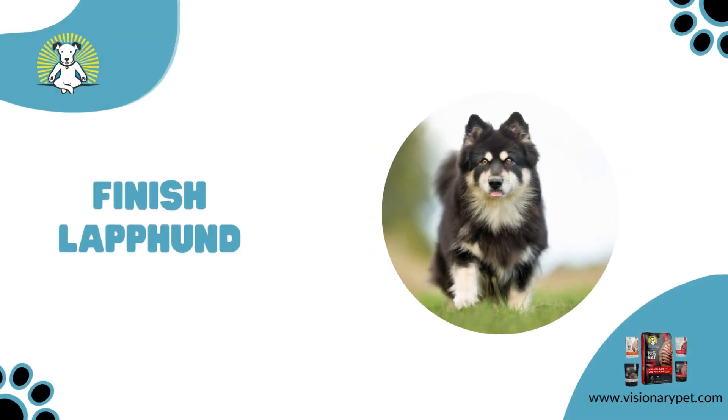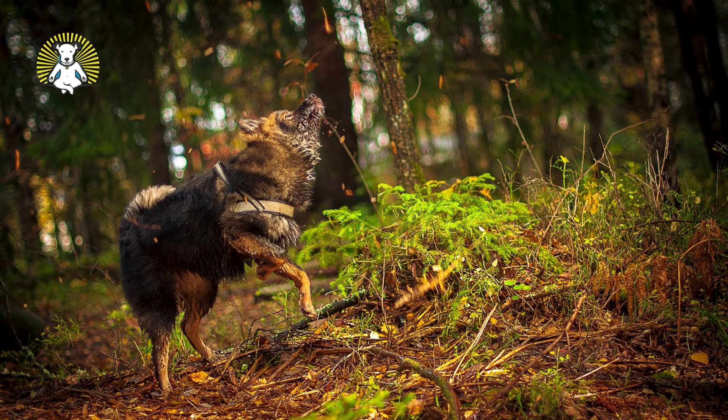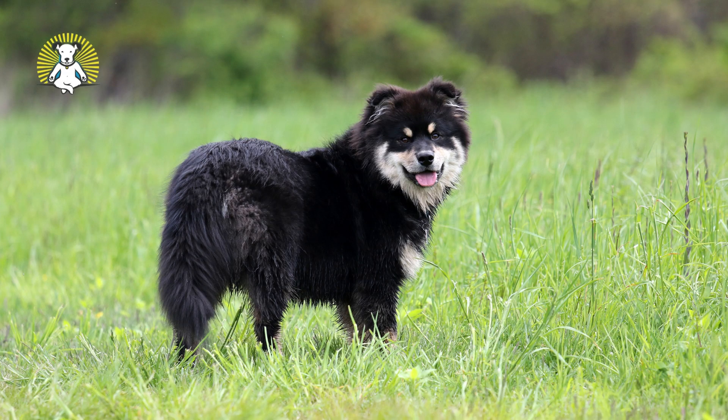Finnish Laphund. This wolf-like dog is on the smaller side and a great all-around family dog to own. They like both physical and mental exercise, so be sure that you provide them with plenty of it.